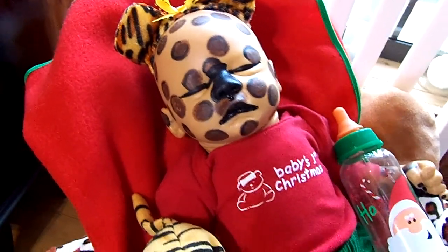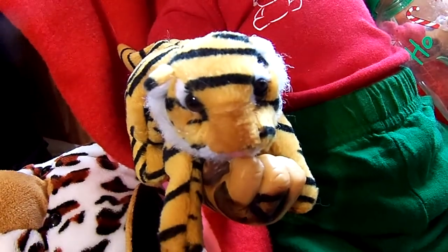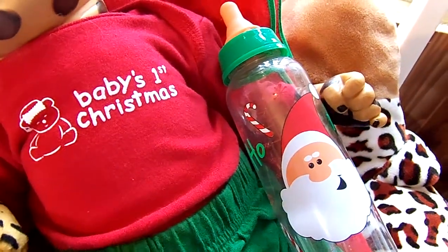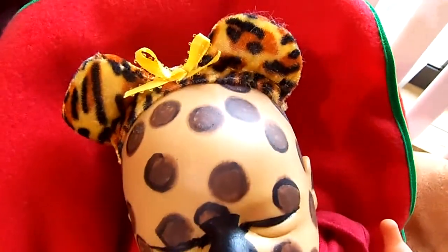She wanted to get dressed up for Christmas too, so she's got her little tiger lovey there. And she's got her Santa Claus baby bottle. It's empty right now, but she's waiting. And there's her sweet little face. There's her little ears.